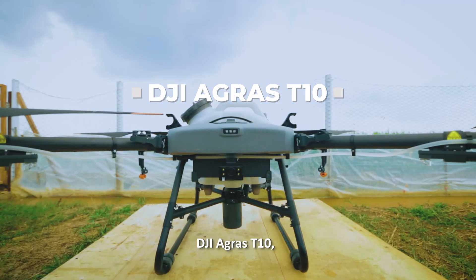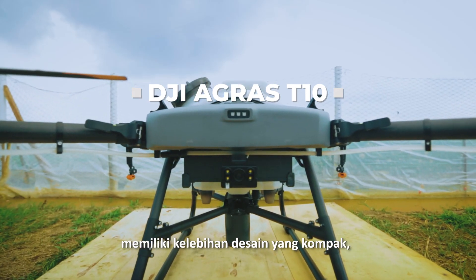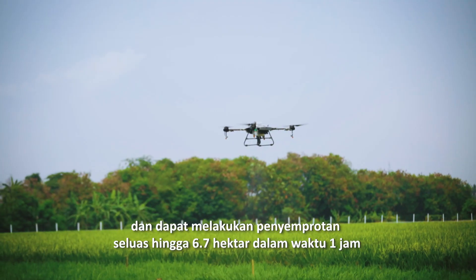Introducing the DJI AGRAS T10, which has advantages with its compact design and 8-liter tank capacity. It can do spraying until 6.7 hectares of crop field within one hour.